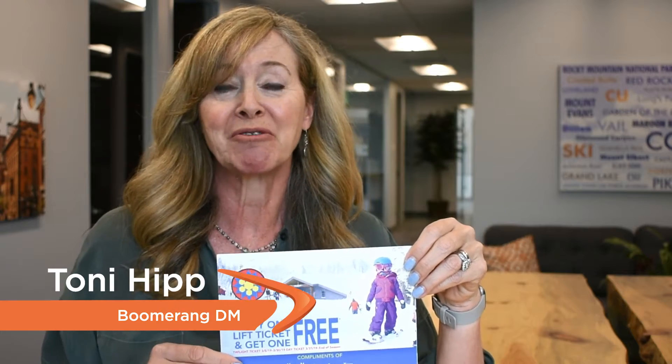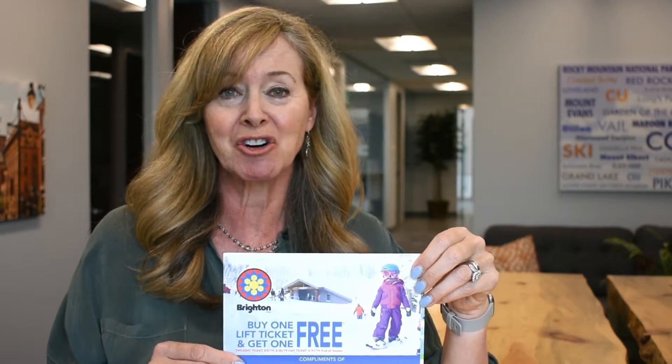Hi, I'm Toni with Boomerang and we would love to feature your restaurant. We handle marketing for real estate agents and other professionals, and we do this by featuring a business on a 6x9 postcard. The card is sent to their clients and prospects.